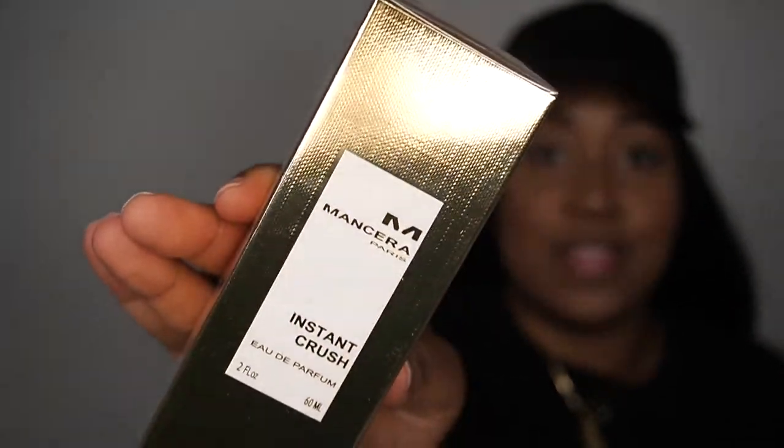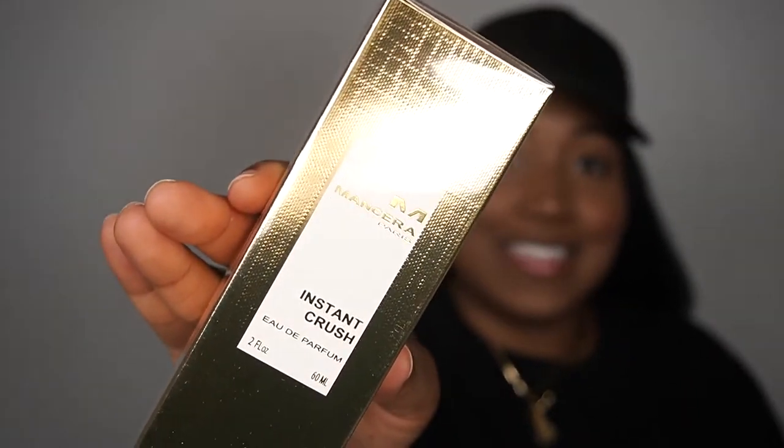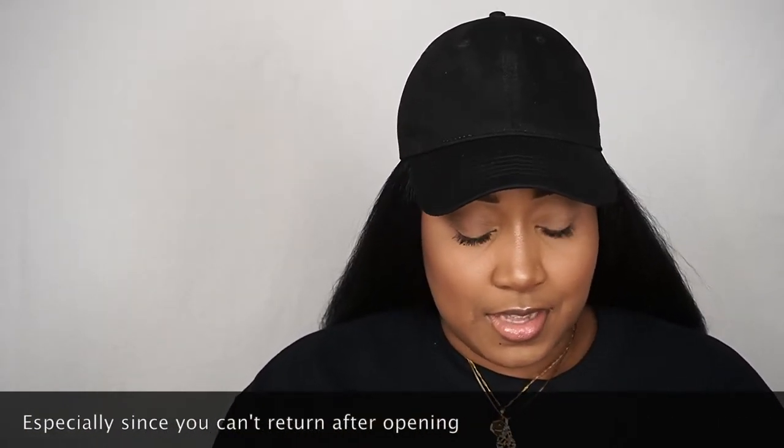This is my package — bubble wrap, bubble fillers, and I ordered — boom — Sarah, Instant Crush! I'm so excited. I hope this smells good; if I don't like this I'll be so mad. If you're one of those spontaneous people who blind buys a perfume and then sees the price and panics — go ahead and go to Lucky Scent, they have all the samples you can think of.